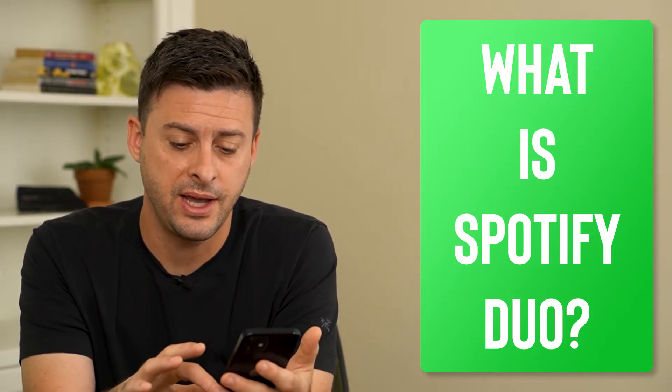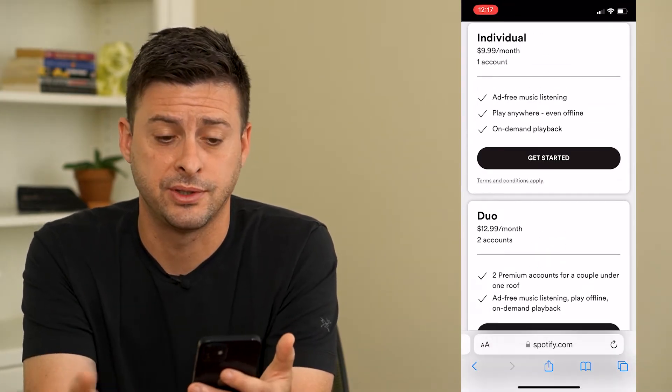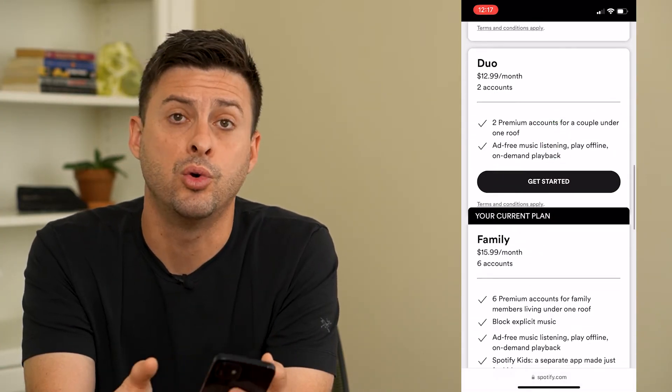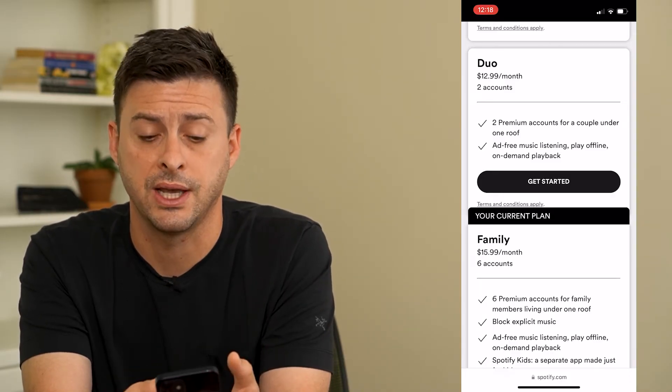Now, Spotify has a plan — let's open this up — for a bunch of different options. They have an individual plan where you get one account, Spotify Duo, which is meant for two different accounts, and then a family plan for up to six accounts.